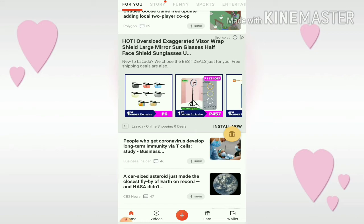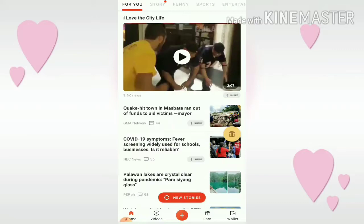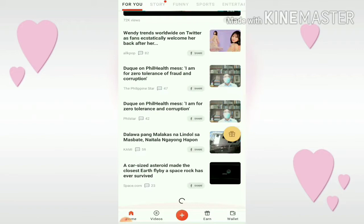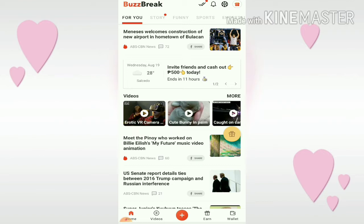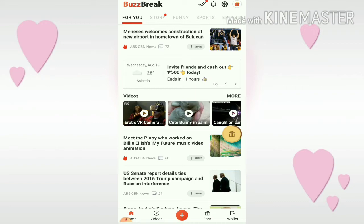If you see a gift on the side, just click it to earn more points. Scroll through the content until the gift fills up and you can collect your points. For example, click this one — and we've earned 150 points! That's how easy it is. Let's go back to the home screen.